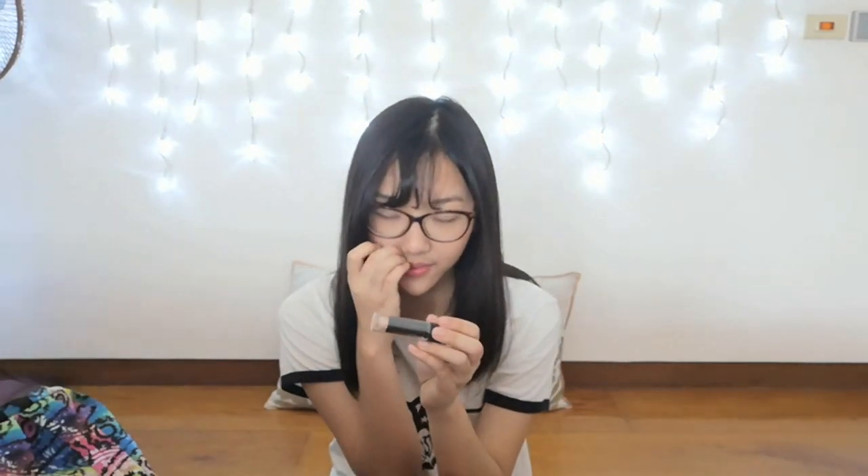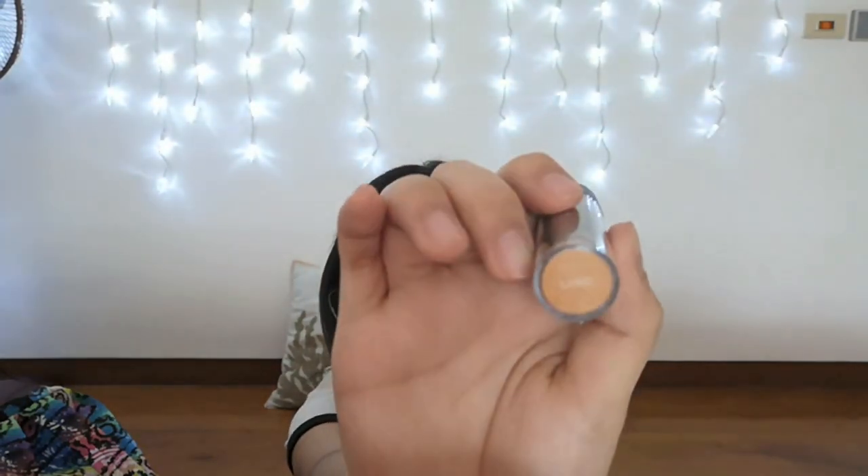Then I also have another concealer. This one I got from Europe. It's from PS. It's a stick — the color is Sand. I don't think you could see it, but yeah.